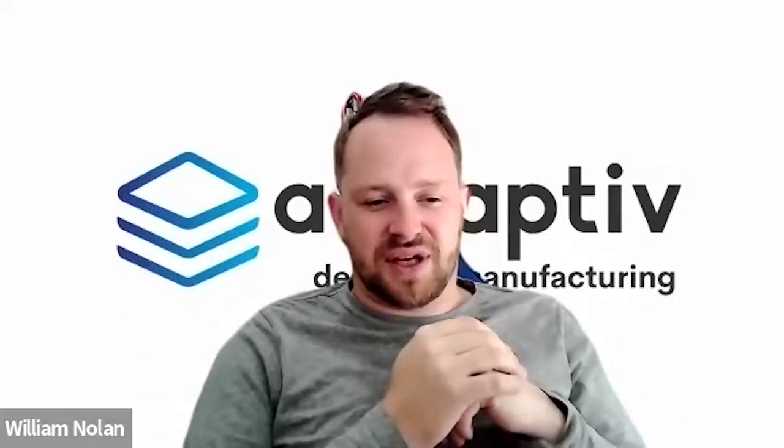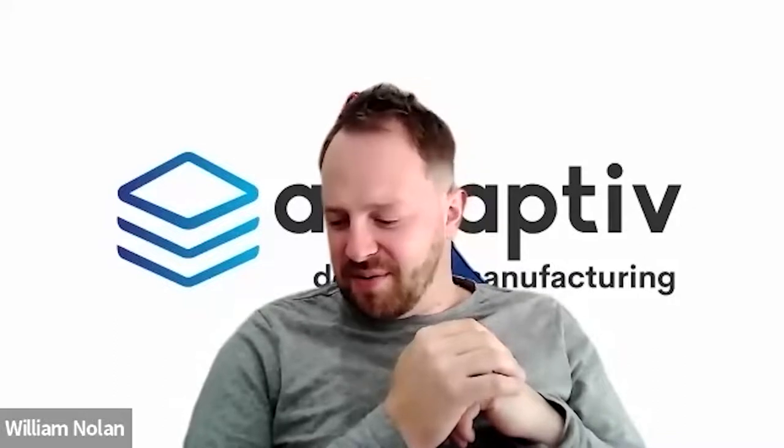Adaptive is a design and manufacturing company. We design and manufacture products using metal and plastic materials. We use industrial-standard 3D printing equipment to manufacture components for customers in any industry, any type of volume, any type of scale, to help reduce their time to market and solve supply chain issues.